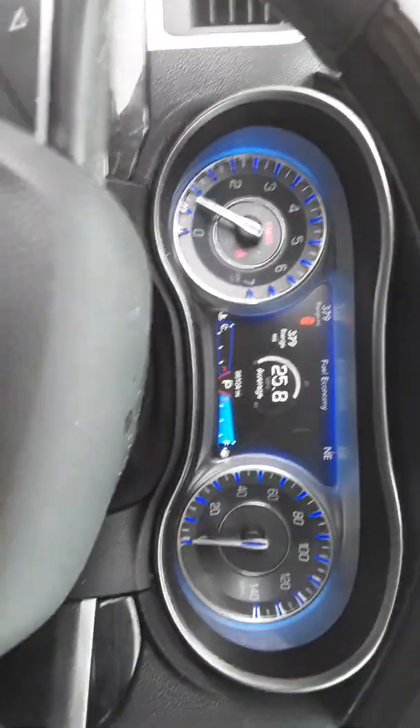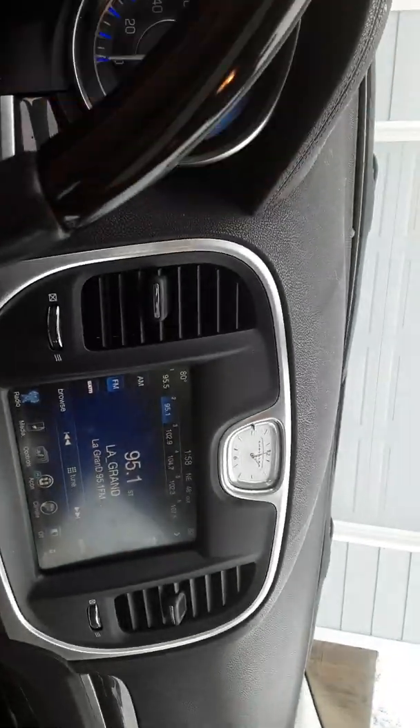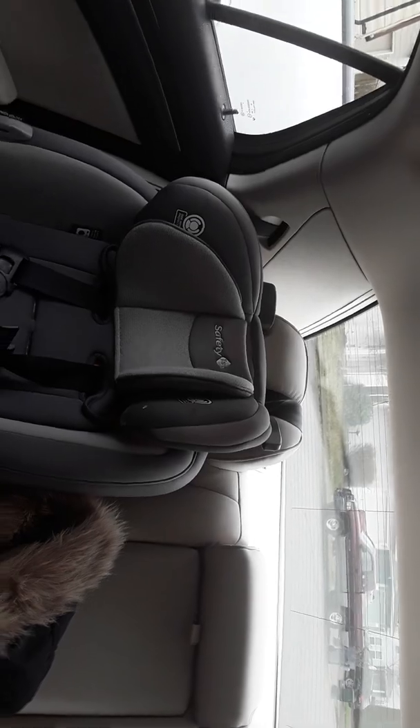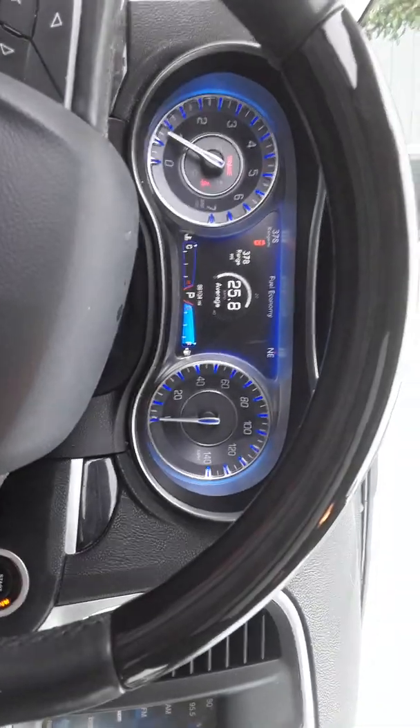So yeah, this is the review on the 2016 Chrysler 300 — a reliable family car, big and roomy. It's up there as a solid vehicle.